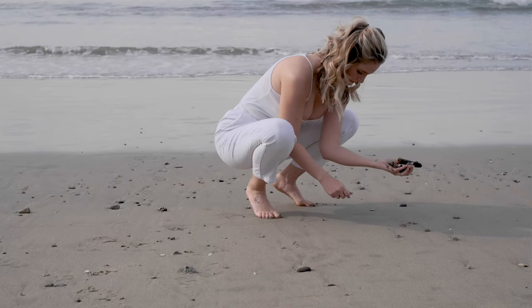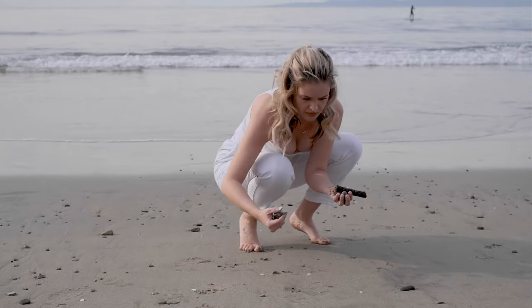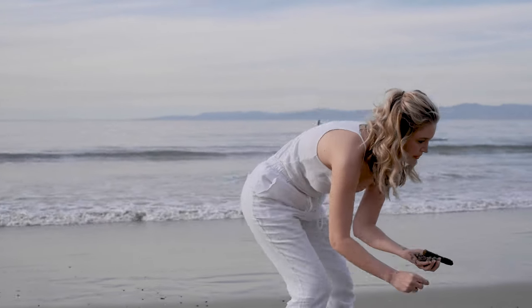My friend Kelly is a marine biologist, and I told her I was finding shells everywhere — it was crazy. I've lived here my whole life and didn't know what was going on. Maybe I'm a mermaid, who knows? And she said the bioluminescence takes oxygen out of the water, so it's killing off a little bit of the marine life — that's most likely why you're finding so many.